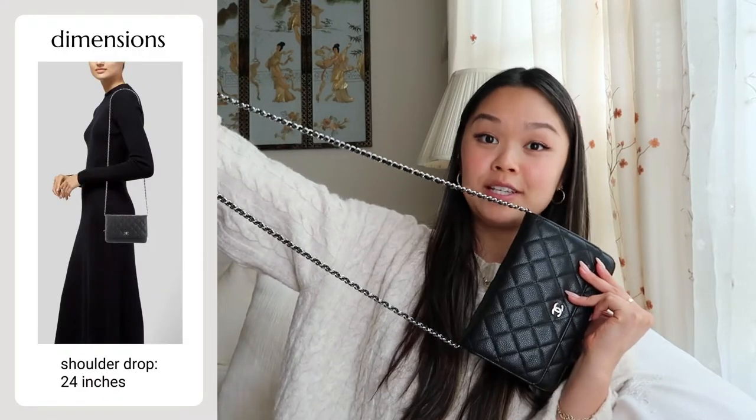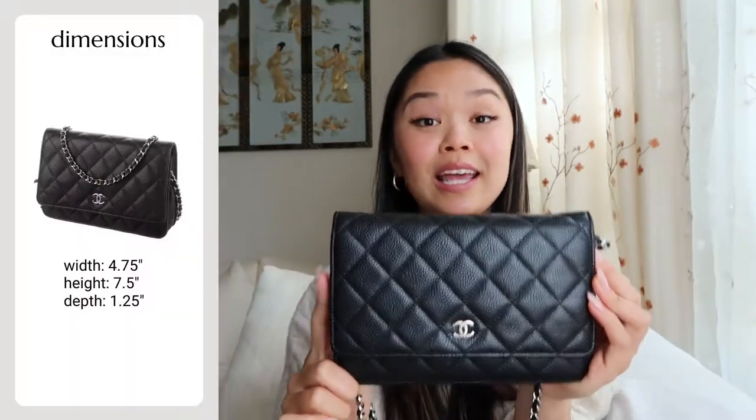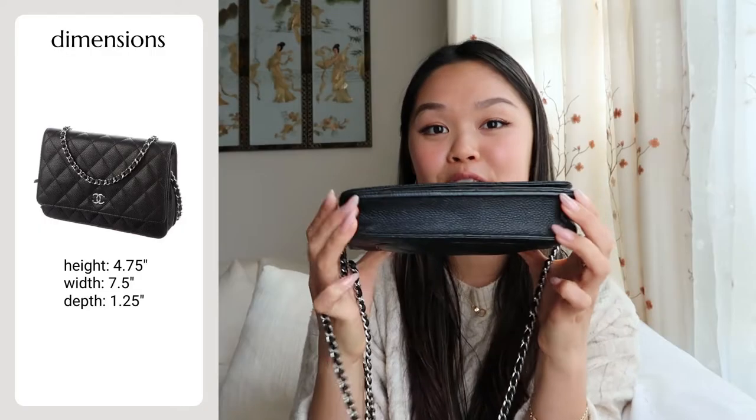In terms of the chain length, it is 24 inches long, 4.75 inches in height, 7.5 inches in width, and 1.25 inches in depth. But this fits surprisingly more than you would think, and I will show you exactly what I mean later in this video.